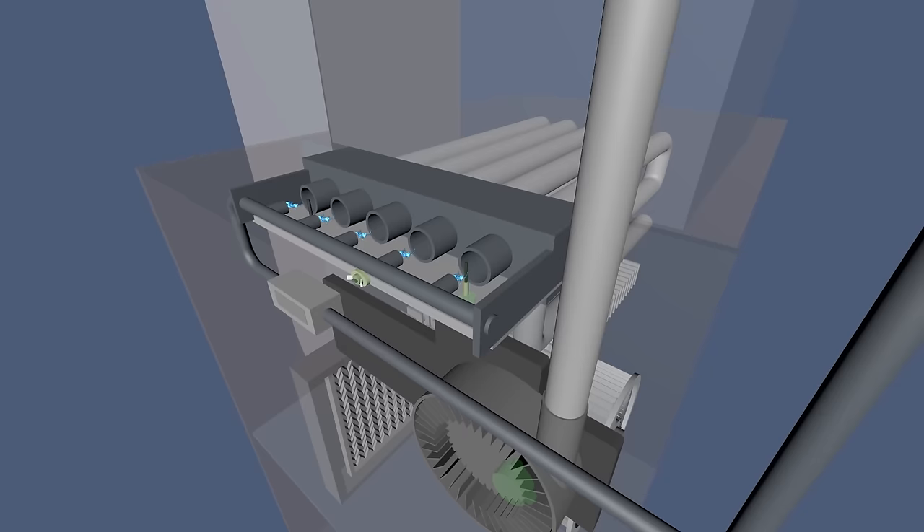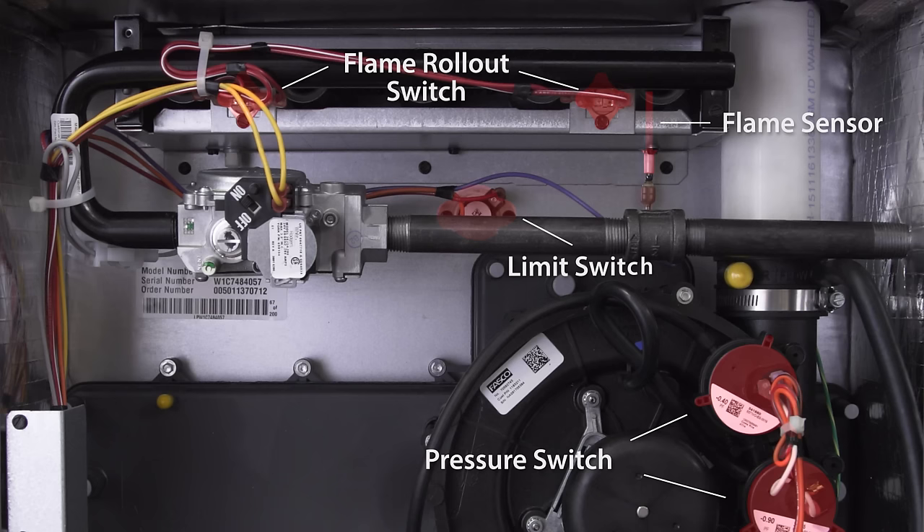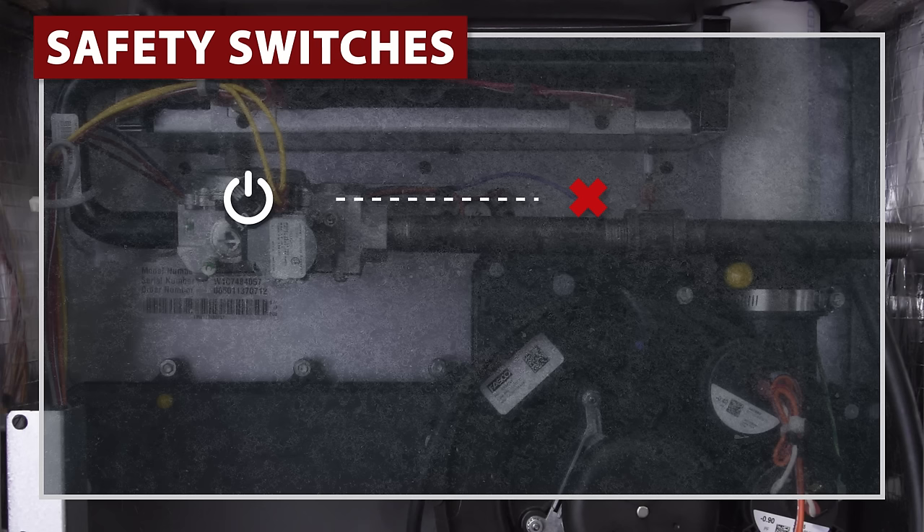Modern furnaces have a set of safety switches that shut down the furnace when it detects an unsafe condition. This includes the pressure switch, flame sensor, flame rollout switch, and limit switch. If the switch is tripped, it will cause the furnace to lock out. It will cycle on and attempt ignition several times before going into a hard lockout for up to an hour.